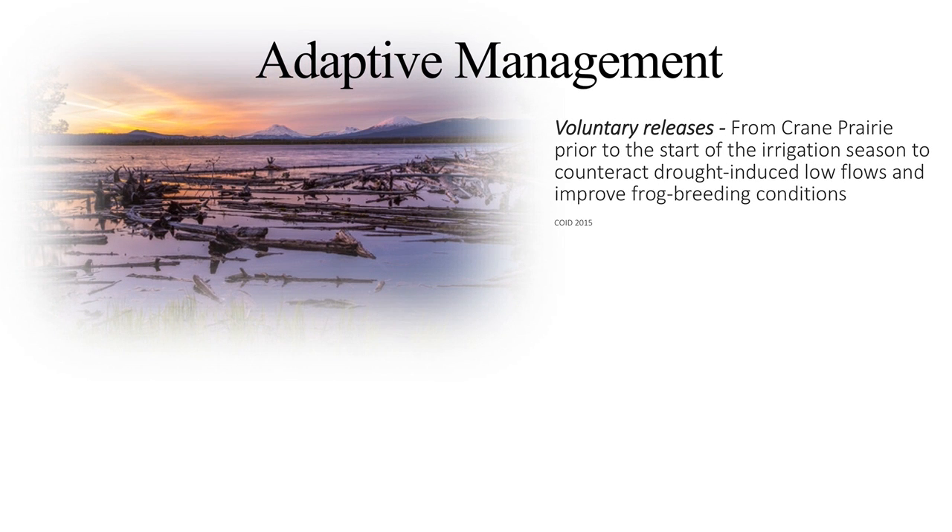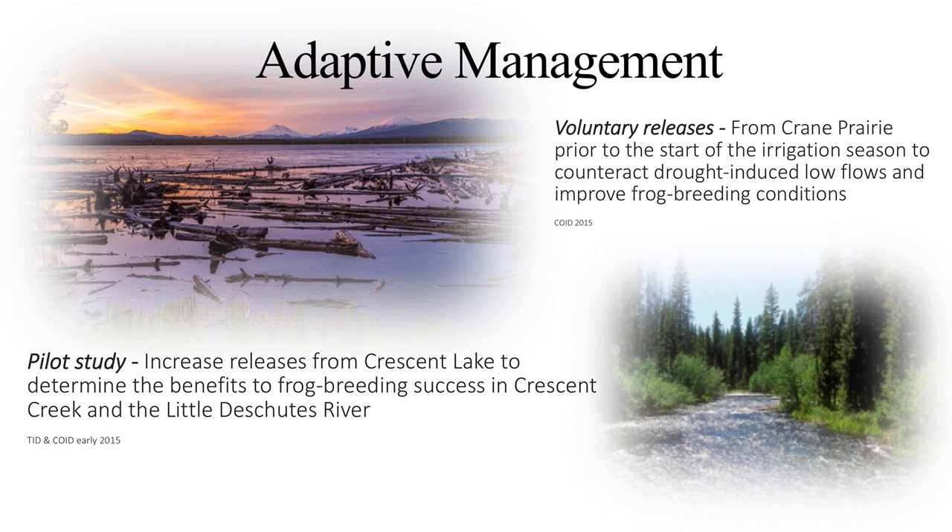Adaptive management projects will be key elements to solving the basin's water needs. The basin has seen significant flow restoration through Central Oregon Irrigation's release of water from Crane Prairie prior to the start of the irrigation season in 2015 to counteract drought-induced low flows and improve frog breeding conditions. A pilot study by Tumalo and Central Oregon Irrigation Districts also released additional water from Crescent to study the benefits to frog breeding in Little Deschutes and Crescent Creek.